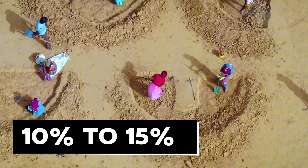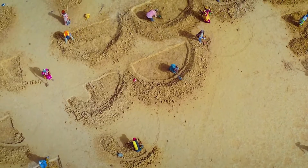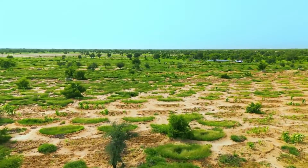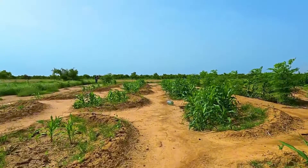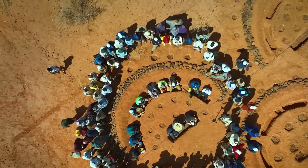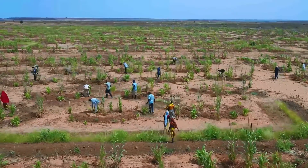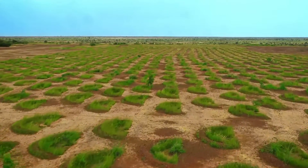An impressive 10% to 15% of the water caught in the half-moons seeps into the ground, refilling groundwater tables and ensuring enough water for future generations. Biomass trenches are also planted, producing fruits and vegetables that feed locals, farm animals, and the ecosystem.